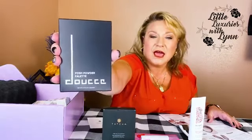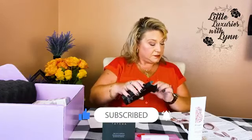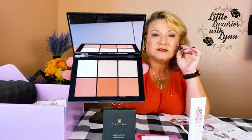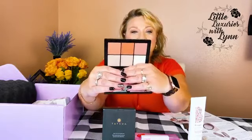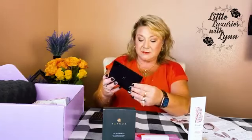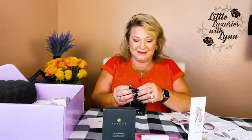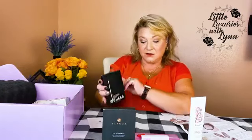The next product I don't see in the pamphlet, so this might be something I added to my glam bag. It's blushes — very nice colors. There's a pink, more of an orange, and a peach, plus some highlighters. I'm sure I added this to the box because I am a blush and eyeshadow fiend. It's called the Posh Powder Palette.